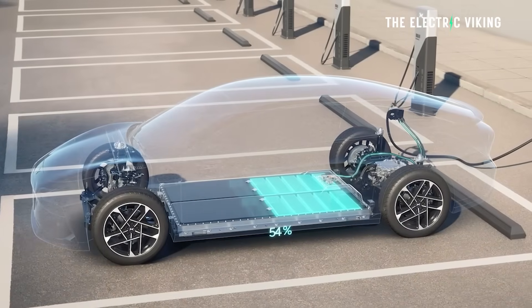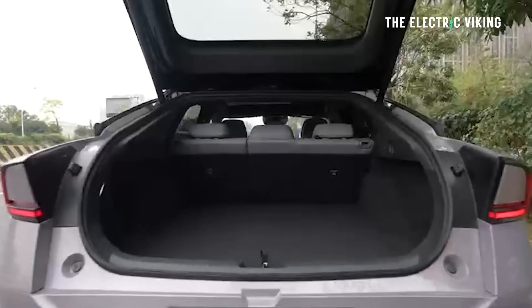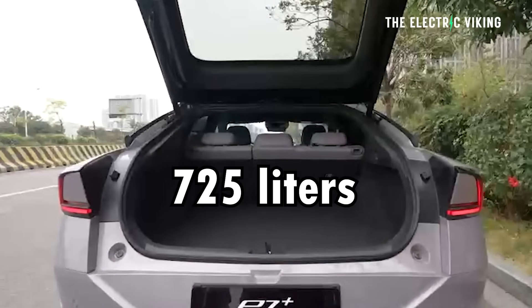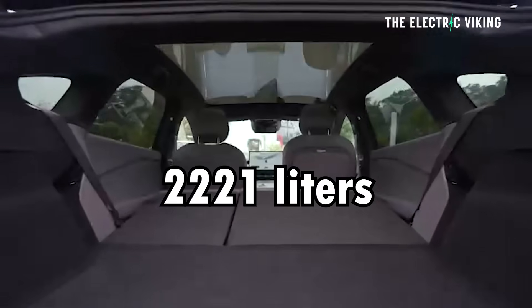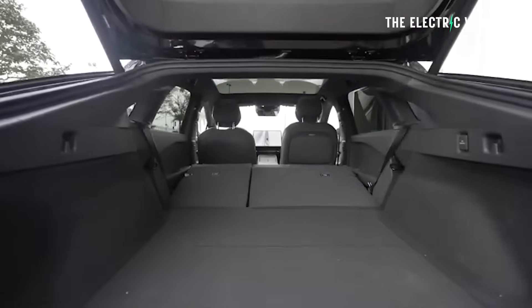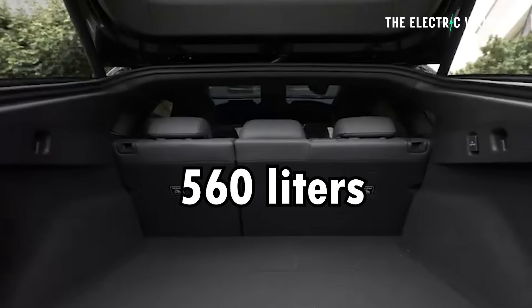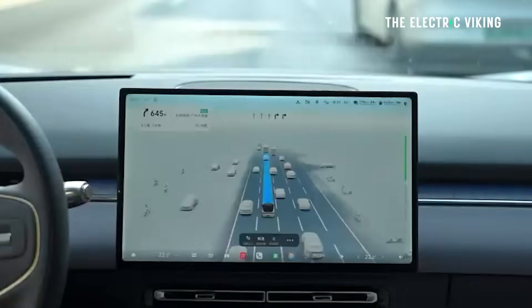It's one of the fastest charging EVs available outside of China. China has reported the trunk volume to be 725 liters, expandable to 2,221 liters — that's for the electric car model. The E-Rev gets about 560 liters of space. Both models have massive boot space.